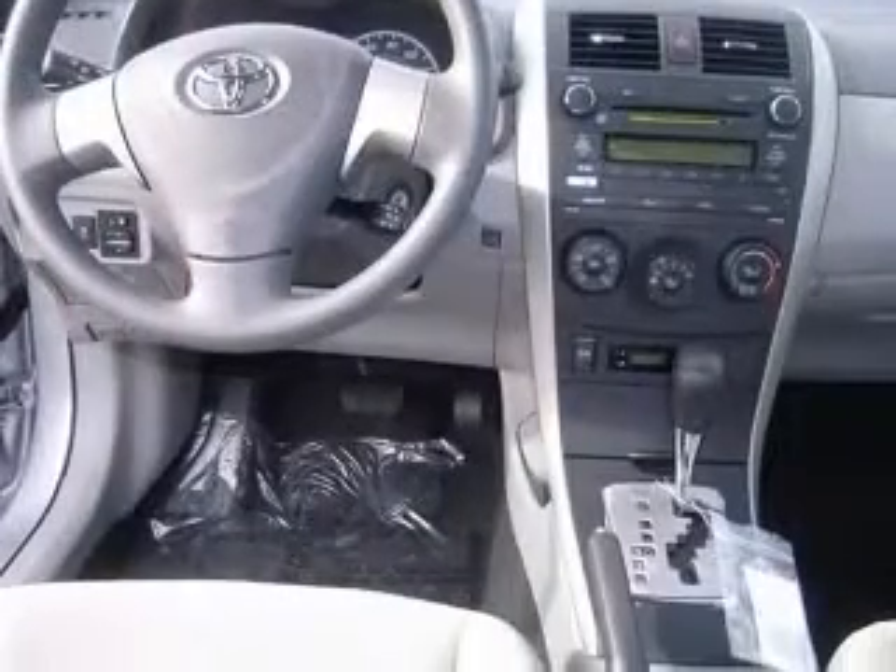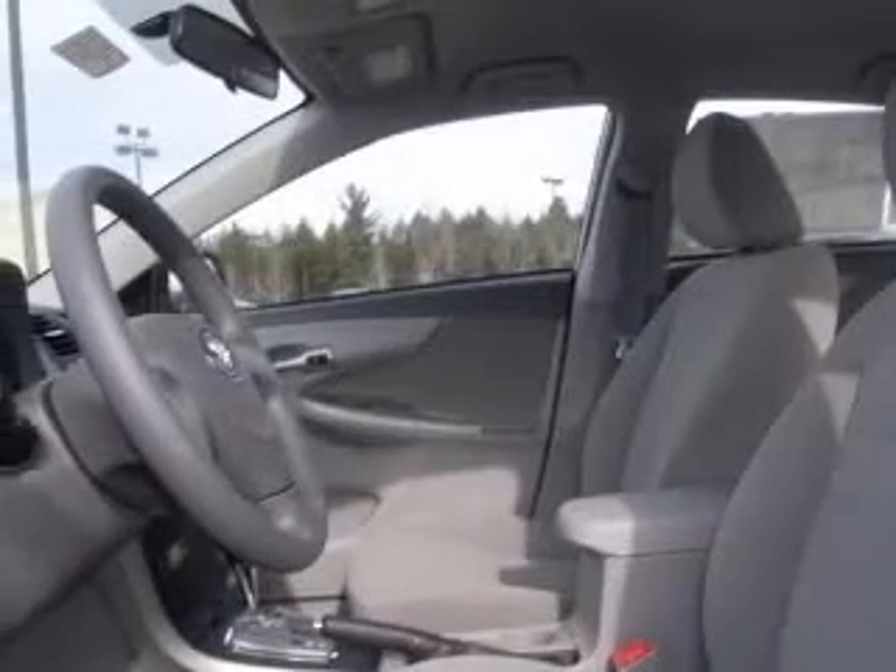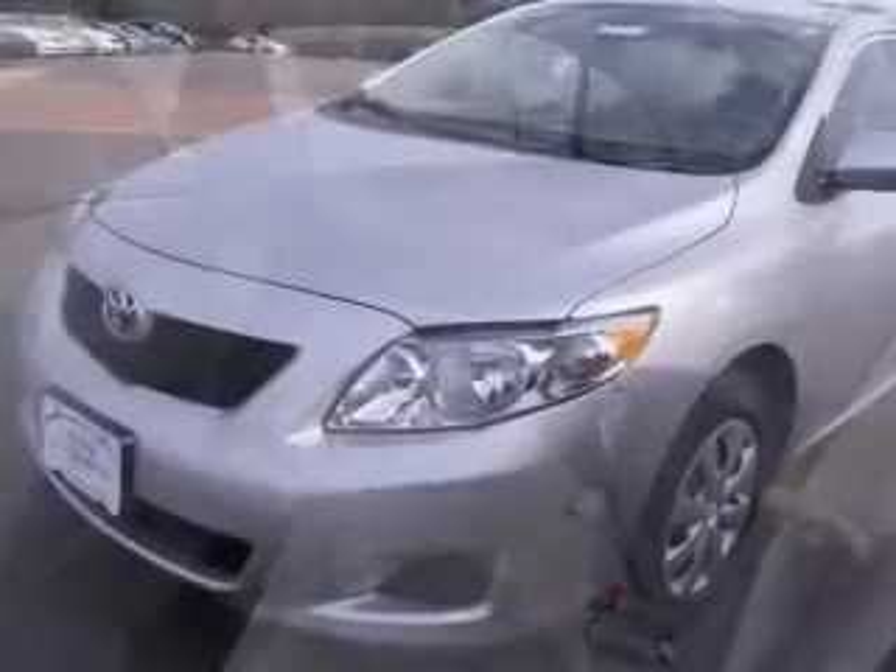This vehicle has a silver exterior and includes the following options: four-wheel ABS brakes, air conditioning, center console with full covered storage, clock, and in-dash display.